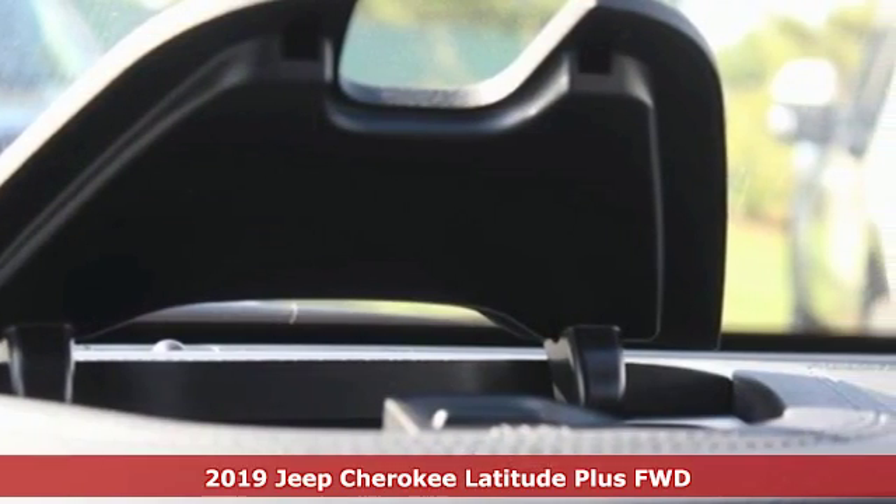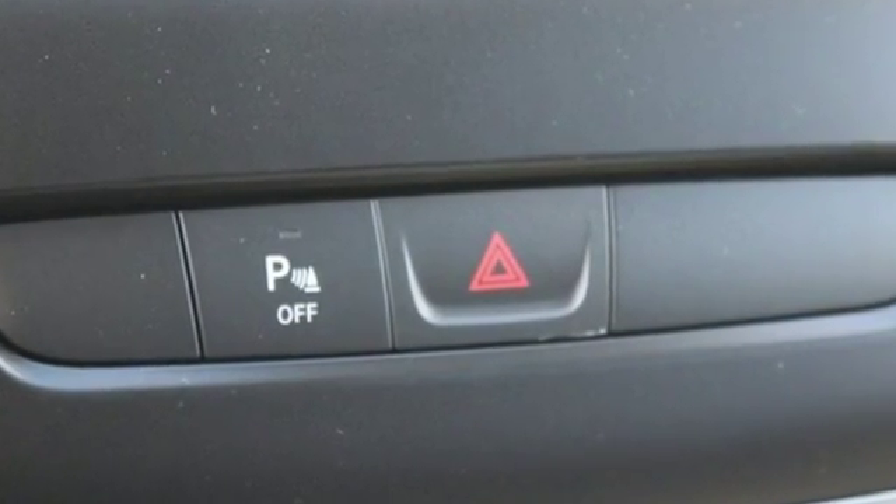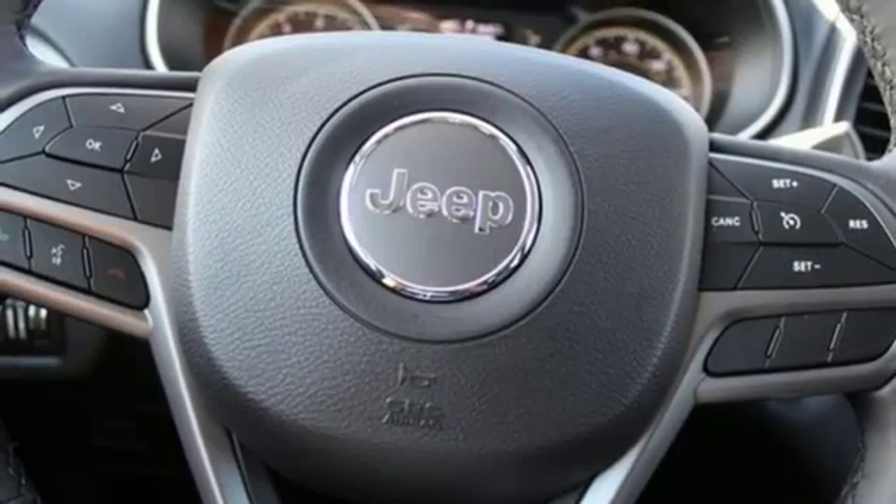It comes with all the amenities you need: streaming audio, power heated mirrors, manual tilting steering column, configurable instrument gauges, doors and push button start proximity key.